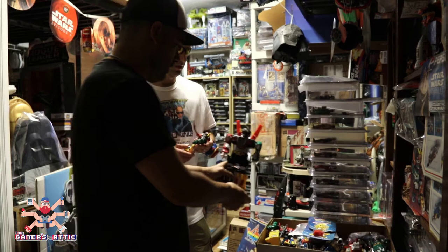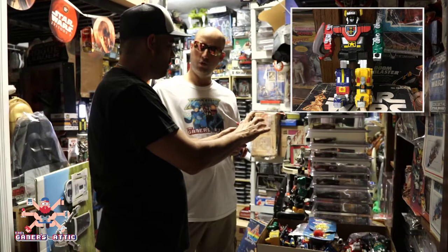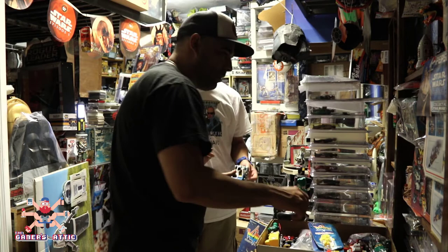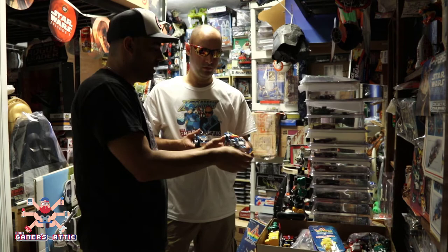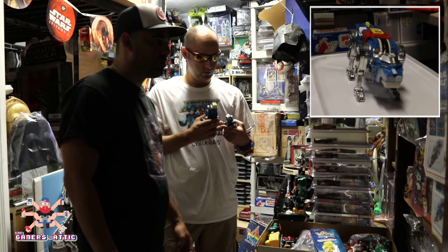This one is from the 90s — a 90s era Voltron. He's remote control: basically one button, backwards or forward, and his legs shuffle. Very cool. That one in your hands is also a 90s era Voltron — you can tell by the material, the rubber, and how it changed drastically. Compare that to this metallic blue lion from Matchbox from the late 70s or 80s — really heavy, you can really feel the quality difference.